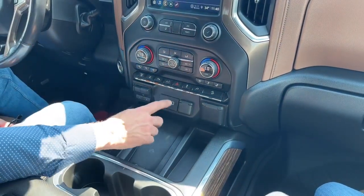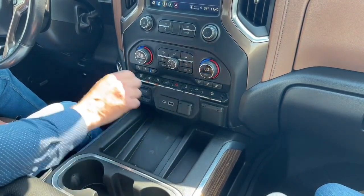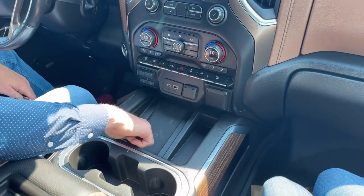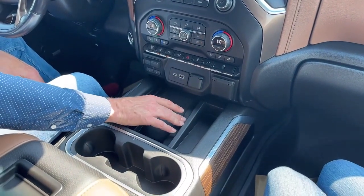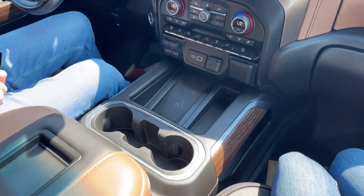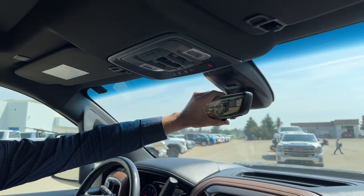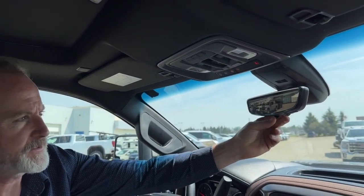Trailer brake control, your charging ports along with the 12-volt plug-in there as well. Wireless charging is very convenient — no more wires, just set your phone in there and it will charge. This does come with a technology package, so it has the rear view camera mirror — great little feature that keeps the image nice and clear, especially if you have cargo or passengers in the back and you want to switch to that rear view camera mirror.